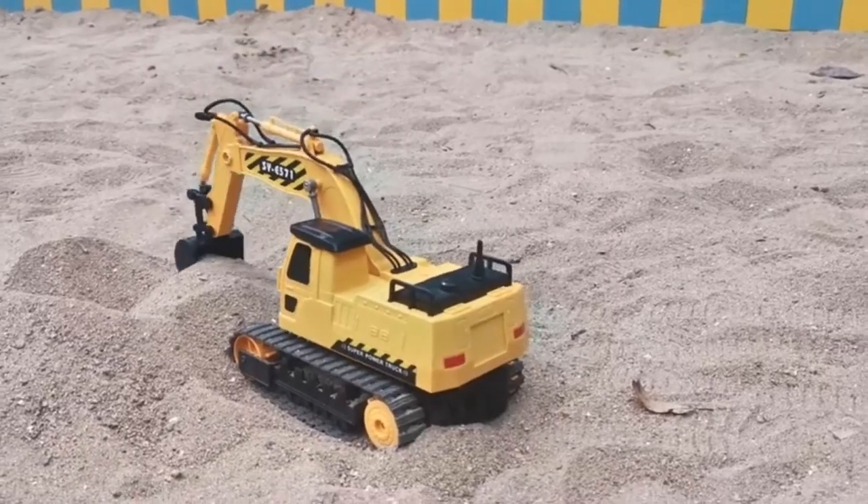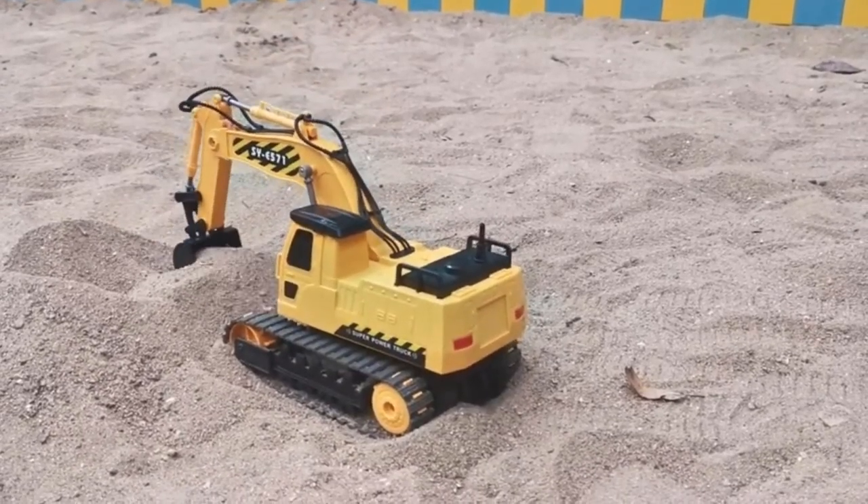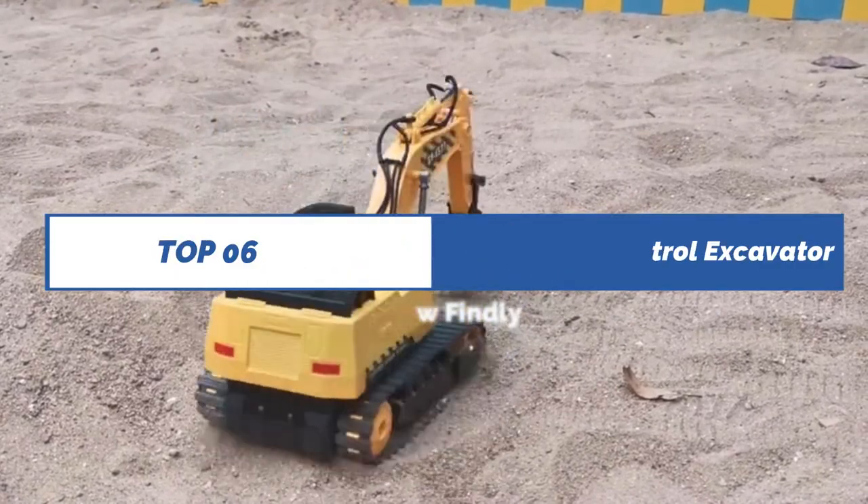Please check the product link below the description. Please subscribe to our channel for more updates. Review Findlay presents Top 6 Best Remote Control Excavator Truck.